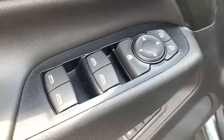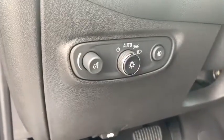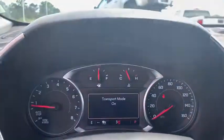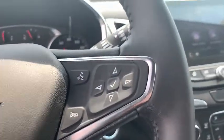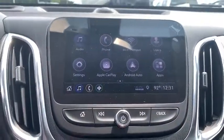Rear window defroster, electronic stability control, trip computer, power windows, compass, fog lights, heated front driver and passenger seats, security system, brake assist, remote keyless entry, and overhead console.